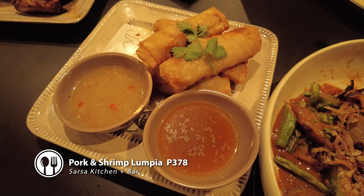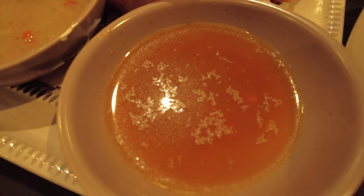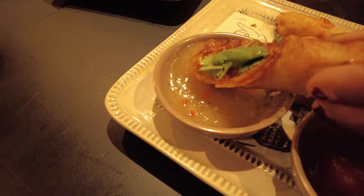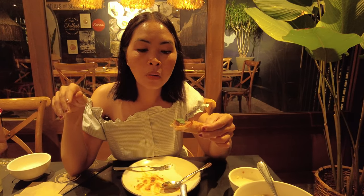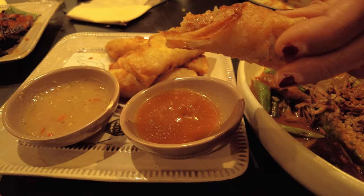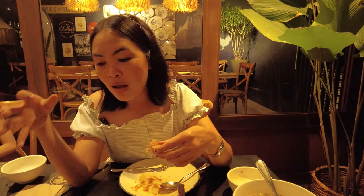Now we will try the Lumpia. Their lumpia is pork and shrimp lumpia. We have two kinds of sauce — this is the pineapple sauce, and the other one is cinnamak. The pineapple sauce has a twist of sweetness — pineapple with chili, so matamis na, maanghang pa. Bagay na bagay as a dipping sauce. Cinnamak is like spiced vinegar — this one talaga yung gusto ng mga Pinoy. But I like them both! Very good. I'm so busog na.